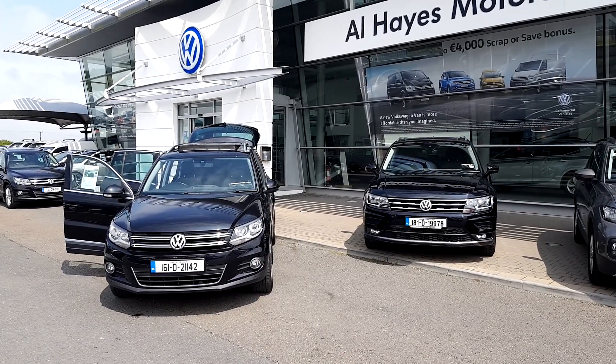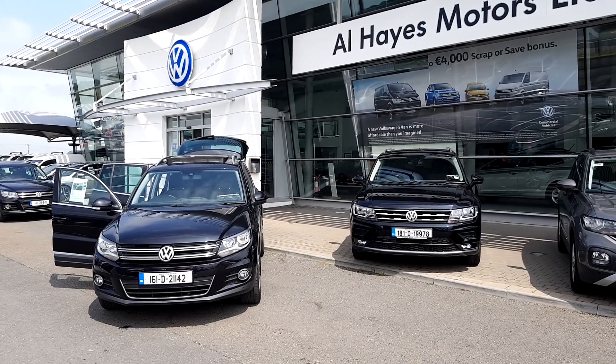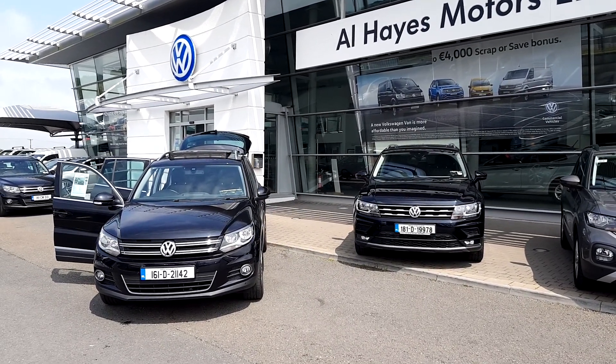Drop us an email at sales@alhazemotors.com, or alternatively find us on the website at www.alhazemotors.com. Thank you for watching. Bye-bye.